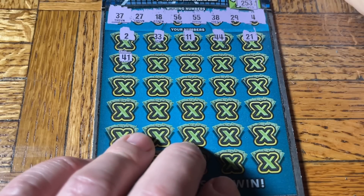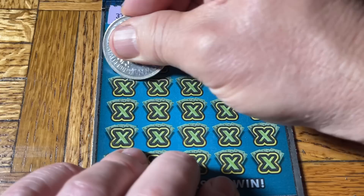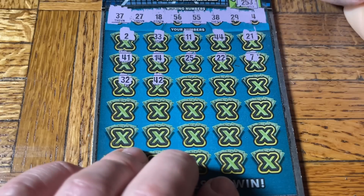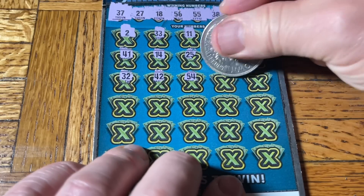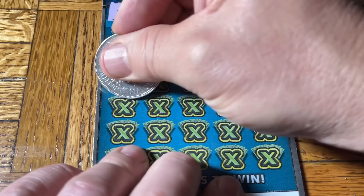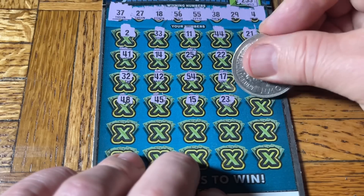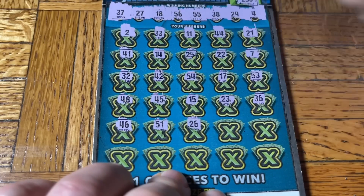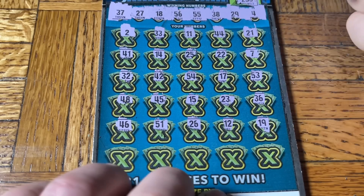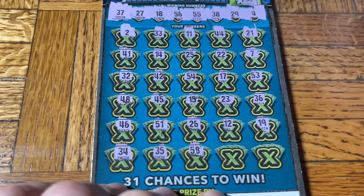Can we get one more win? 41, 14, 25, double 2, 7. Come on, multiplier — any multiplier. 32. Do they put multipliers on these? No, that's just a story — a tall tale, a leg puller, a fable. 42, 54, 17, 53, 48, 45, 15, 23, 36, 46, 51, and a 26. 12, 19 — and the last row on the last ticket. Nothing. Nothing. Nothing — déjà vu. Ugh.